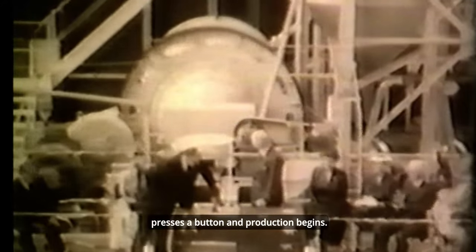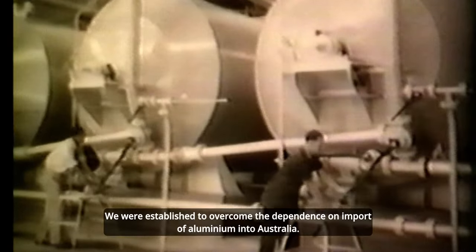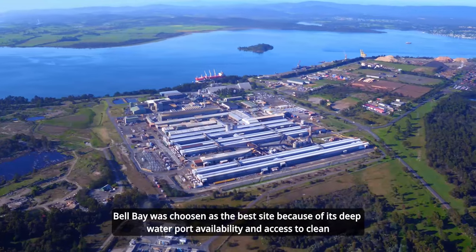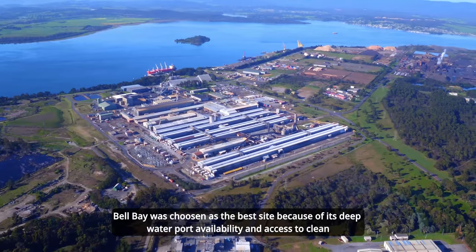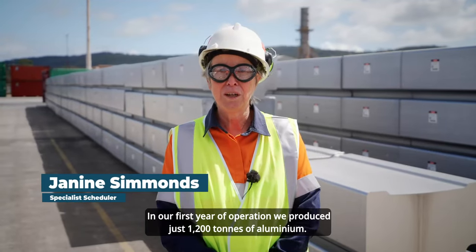As the official opening day arrived, Minister for Supply, the Honourable Howard Beale pressed a button and production began. We are the first aluminium smelter in the southern hemisphere, established to overcome the dependence on the import of aluminium into Australia. Bell Bay was chosen as the best site because of its deep water port availability and access to cleaner renewable hydroelectricity.